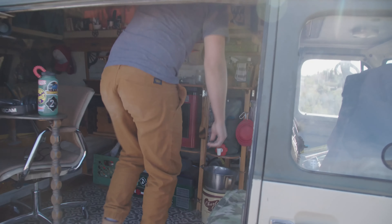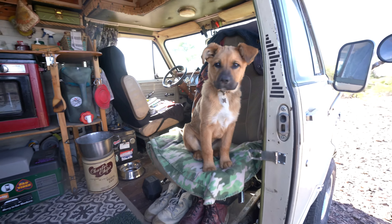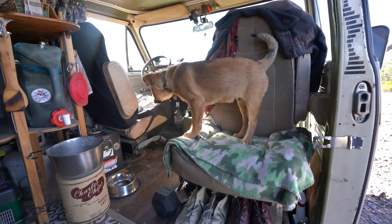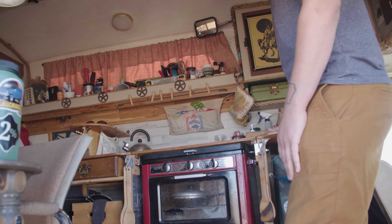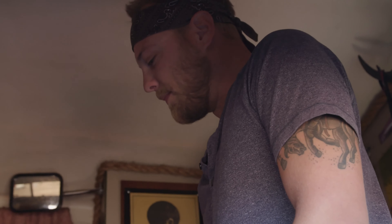I've got a couple of swivel seats up front — this one I use all the time, especially now that I've got the dog. He loves to sleep there and hang out there. This is my kitchen. This is one thing I knew I wanted for sure when I first bought this van — I knew I wanted a big kitchen because I love to cook.